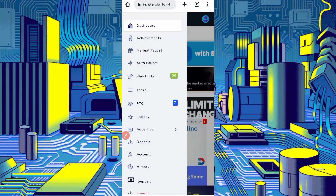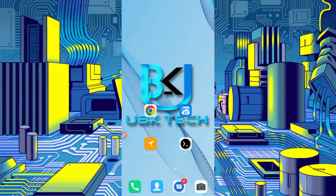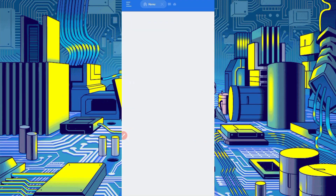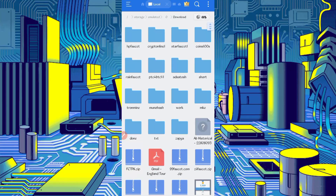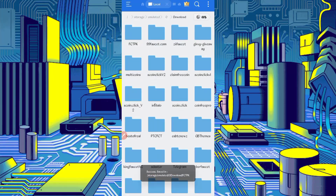After downloading the script, open your file explorer APK. Go to the download folder where you downloaded the script file. If the file is in a zipped format, you need to unzip it first. Long press on the script file, click on More, then click on Extract. The extraction will be successful.